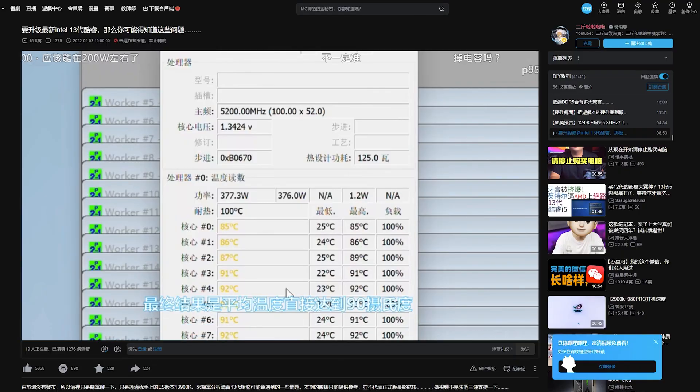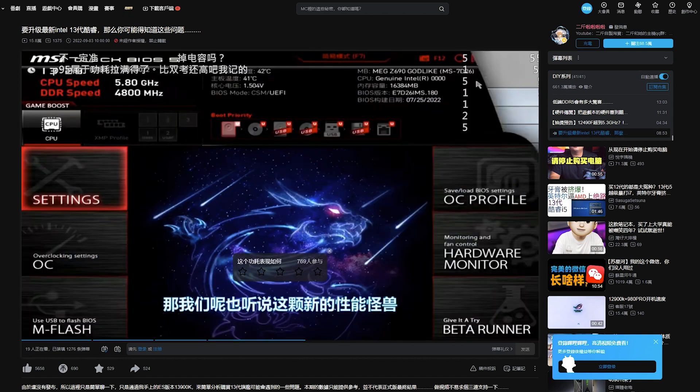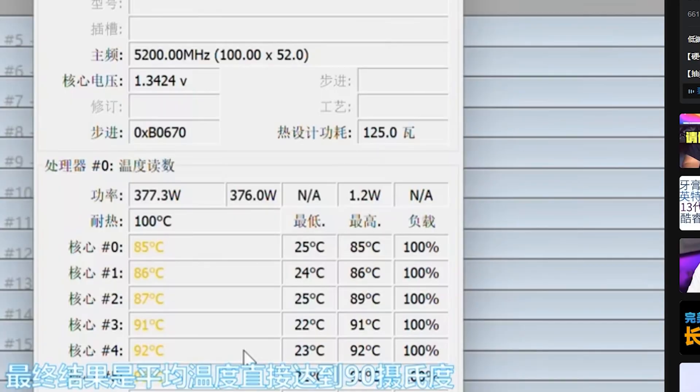In the Aida64 test, the processor was locked at 4.9 GHz frequency for its performance cores. As mentioned, the TDP would go up to 280 watts and the temperature reached as high as 86 degrees Celsius on average. The i9-12900K does require a little bit more power to reach those speeds, and as we know, more power brings a problem when it comes to heat.